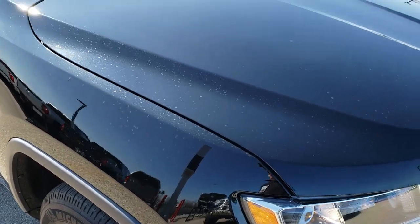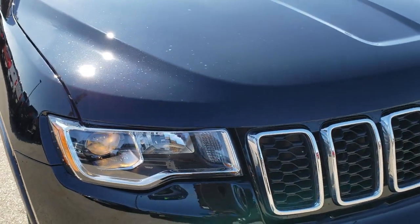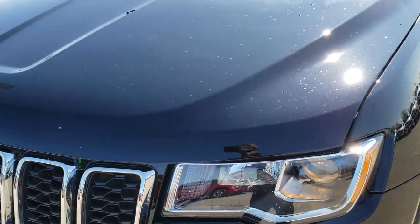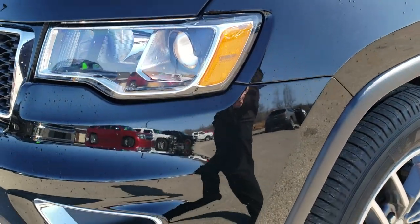This vehicle has the 3.6 liter V6 Pentastar motor. From this HD video you will be able to tell that this Jeep is extremely clean all the way around, inside and out.